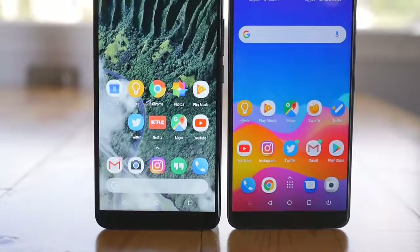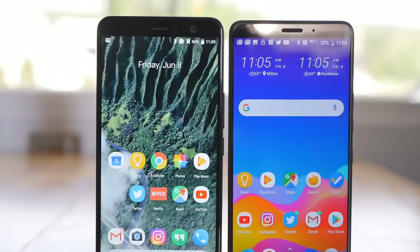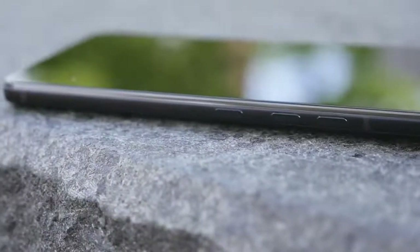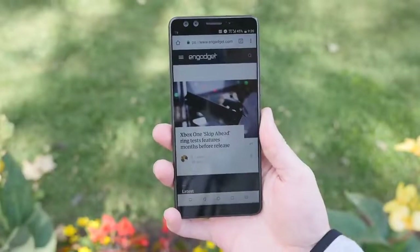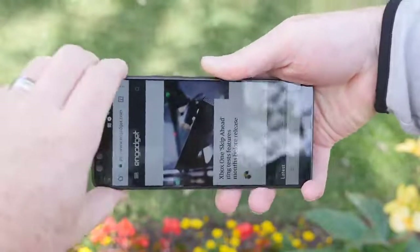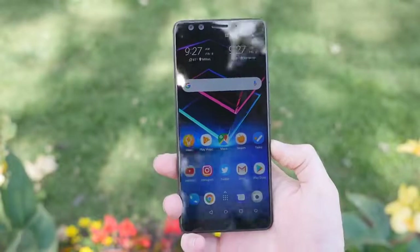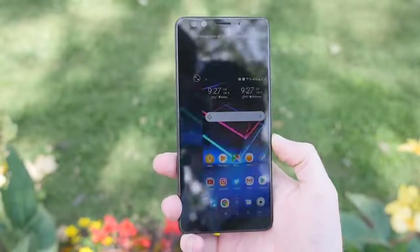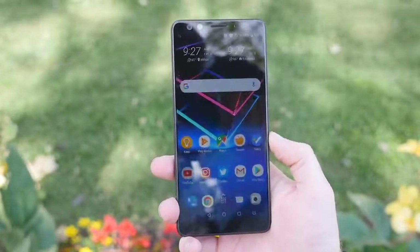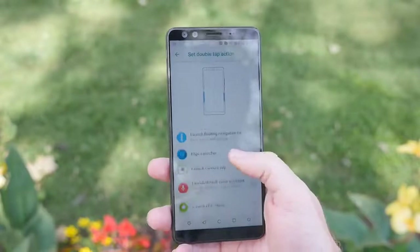While the U12 Plus has the same size display as the U11 Plus, the phone is slightly smaller thanks to smaller bezels above and below the display. The phone's metal frame includes new Edge Sense 2.0 sensors which can now detect how you're holding the phone, enabling a few new features. The first is grip detection, which locks display orientation based on how you're holding the device — great for reading in bed without fiddling with auto-rotate. Next is the double tap gesture, which triggers an action by double tapping the edge of the phone with your thumb. By default it enables one-handed mode, but it can also be configured to launch any application you want.